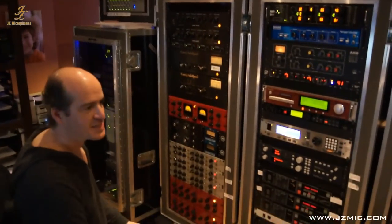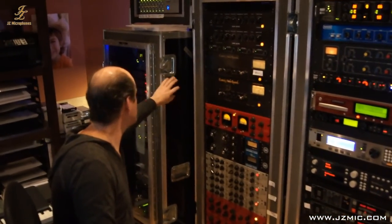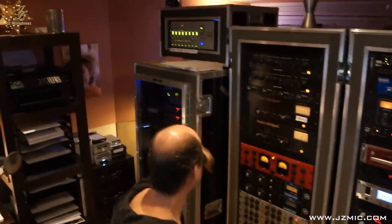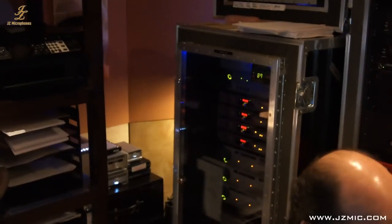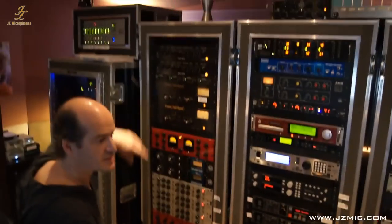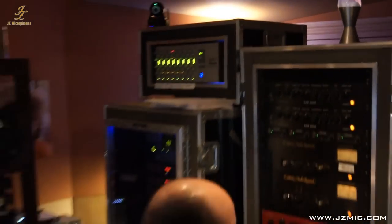Here is some of my gear. This is my Pro Tools rig — it's in an ISO box with air cooling because it runs pretty hot. I have a lot of Apogee converters, which I'm a big fan of. I have an SSL dynamic track on top that I'm using combined with my SSL board.